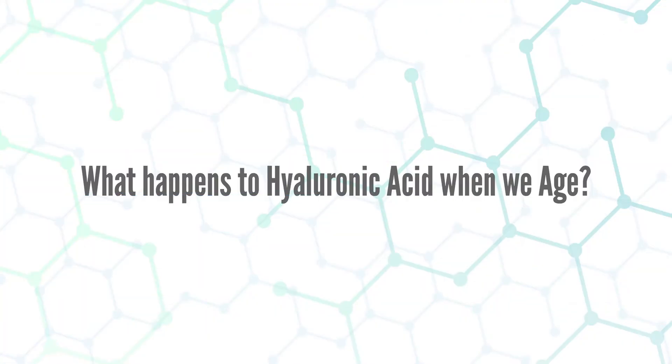Point three: what happens to our hyaluronic acid as we age? As we age, the amount of hyaluronic acid throughout the body dramatically decreases, which is one reason why our joints, skin, and eyes degenerate. The loss of hyaluronic acid can be greatly accelerated by obesity, smoking, lack of sleep, an inflammatory diet with too much sugar, alcohol, and caffeine. Many people also suffer from undetected food sensitivities that create systemic inflammation. High blood sugar, type 2 diabetes, and oxidative stress will further accelerate the loss of hyaluronic acid and breakdown of our joints, skin, and eyes.